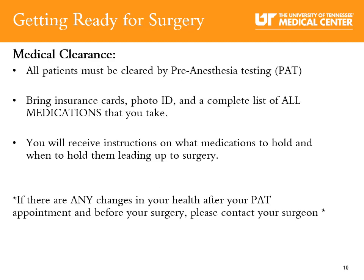Medical clearance: Pre-anesthesia testing is a requirement before surgery. It is a medical clearance process provided by UT Medical Center to assess patients before they undergo anesthesia. For your PAT appointment, bring insurance cards, photo ID, and a complete list of all medications including vitamins and minerals. During this appointment, you will meet with a nurse who will go over your health history, and you will also have blood drawn and an EKG. You will be told what medications to stop taking before surgery. If there are any changes in your health after your PAT appointment and before your surgery, please contact your orthopedic surgeon.